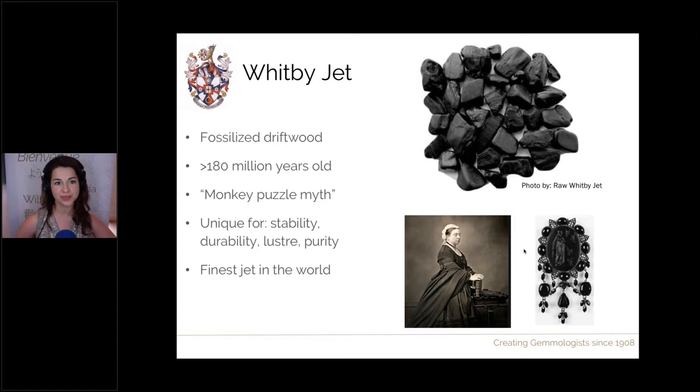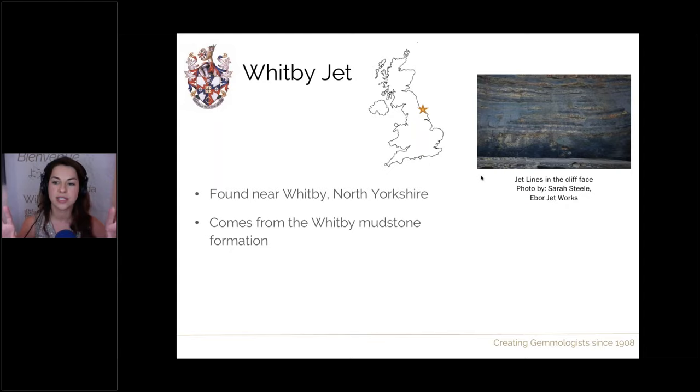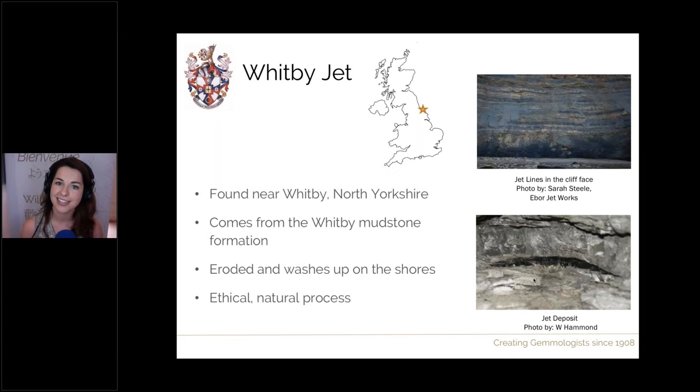Whitby jet comes from a very small stretch of coast just a couple of miles in length, near the town of Whitby in North Yorkshire. It can be found within the mudstone formation of the cliffs, which slowly erode away with time — through tides, rock falls, and general weathering — exposing deposits of jet. We allow it to naturally erode away from the cliffs; we do not dig into the cliffs. It's a very ethical, natural process, and it also means there is only a limited amount of product available at any one time.